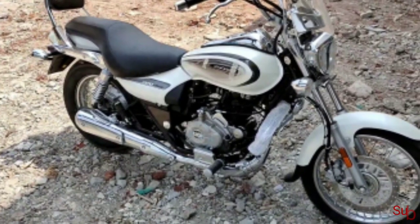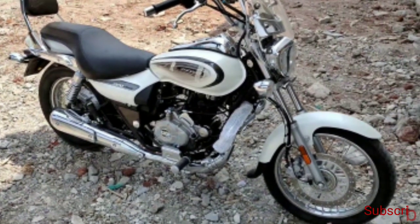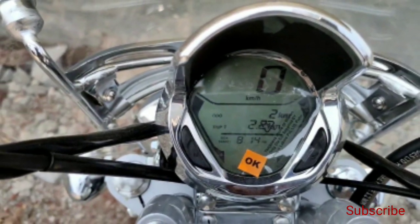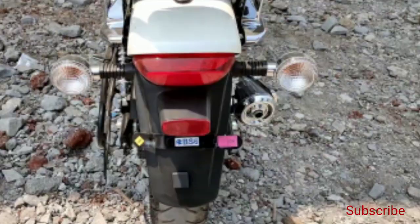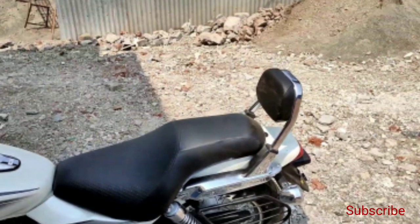Speaking about the features of the Bajaj Avenger 220 Cruise, Bajaj Auto has not introduced any visual changes. Features like the fully digital instrument cluster, secondary display on the fuel tank, classic cruise style with low seat height and relaxed riding posture, and cushioned pillion backrest have been carried forward.